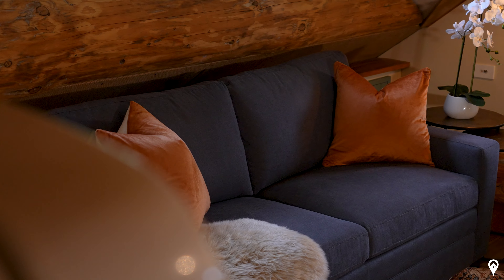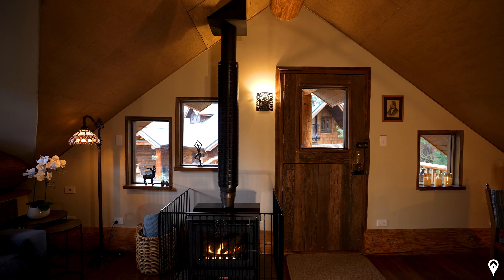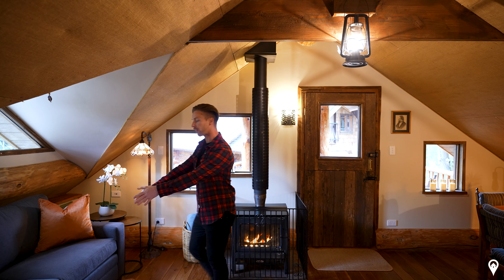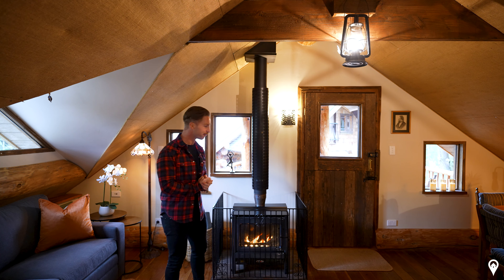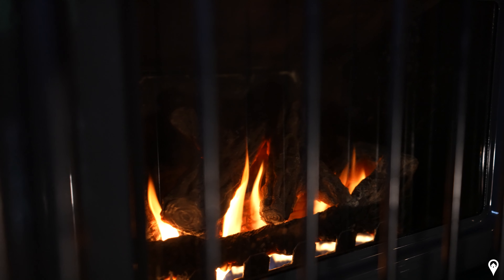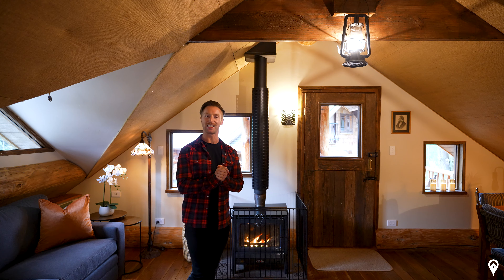I'm currently standing in the dining and living area of the loft. In the corner there's a beautiful little fireplace to keep you nice and warm. I like the use of windows all around — two rectangular shapes and a beautiful triangular one directly in front. This area also doubles as a sofa bed, where you can sleep the other two guests. The whole environment is very cozy and warm, and the fireplace has a little remote control — nice and easy.